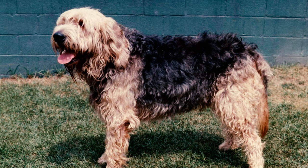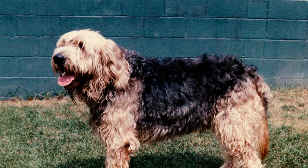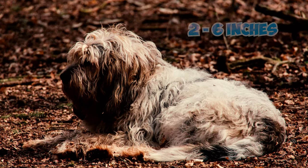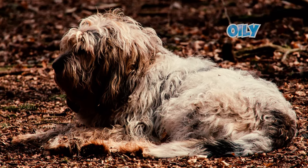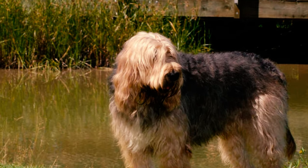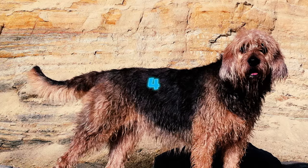Number three: the otterhound boasts a rugged, shaggy coat that's more than just messy — it's actually a marvel of functionality. The breed has a double coat; the outer coat is two to six inches long, rough and very thick, while the undercoat is woolly and slightly oily. With this combination, the otterhound is relatively resistant to weather and can bound in and out of streams without the undercoat absorbing much water.